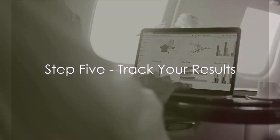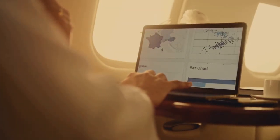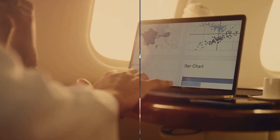Step 5, and perhaps the most crucial one, is tracking your results. Use analytics to understand what works and what doesn't. This helps you refine your strategies and increase your conversions over time.